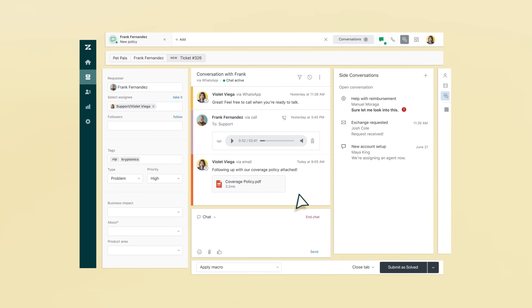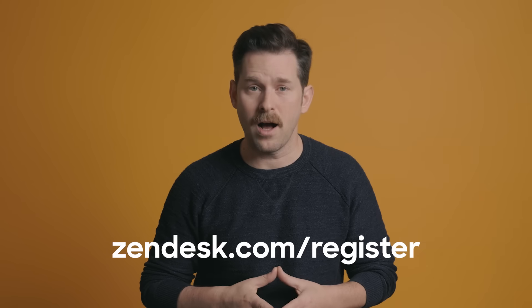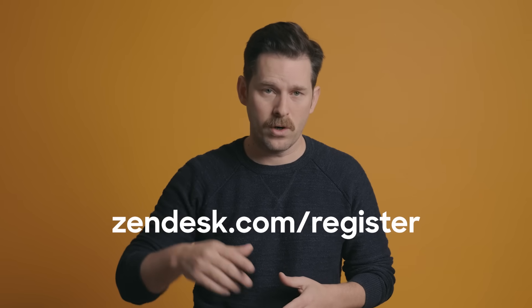Unlike other help desks, Zendesk is easy to use out of the box, quick to set up, and customizable to your business needs. But don't take our word for it — use our free trial and see for yourself. Go to zendesk.com/register or click the link in the description. For more videos like these, don't forget to subscribe and let us know what topics you'd like to see in the comments.